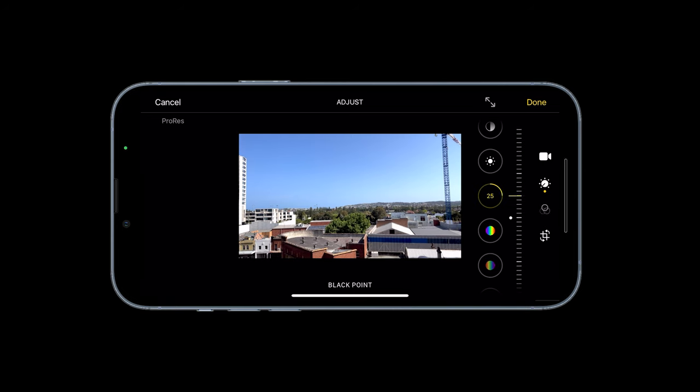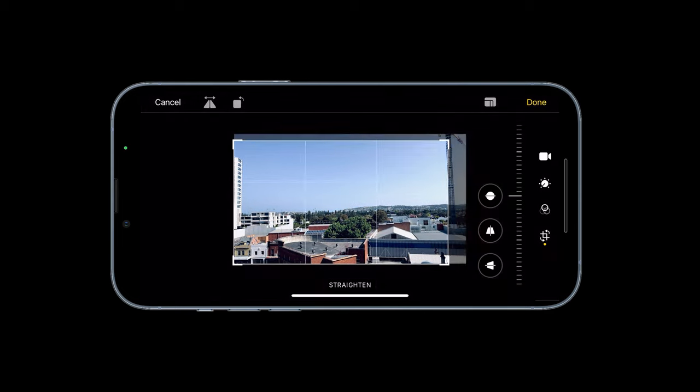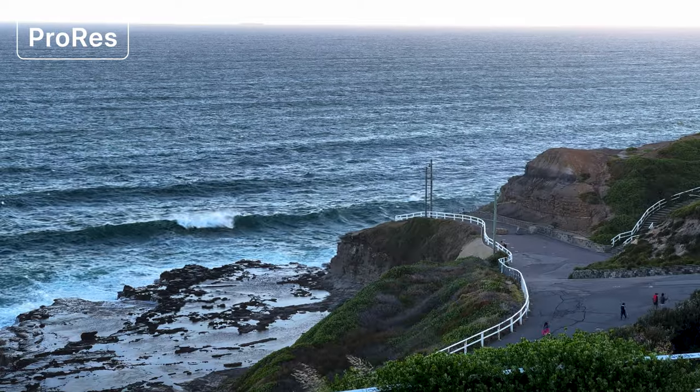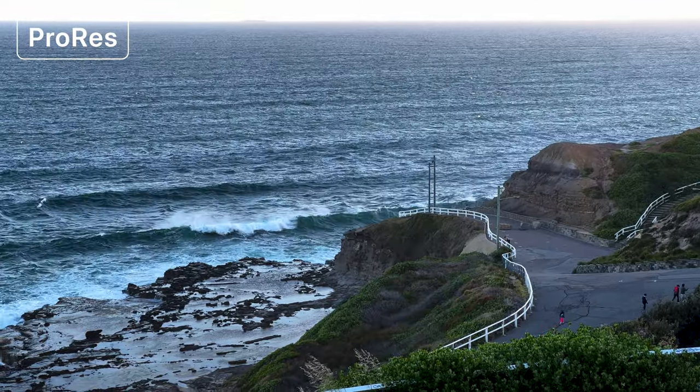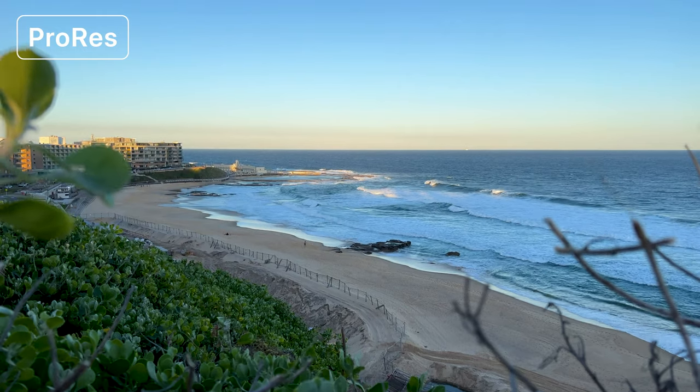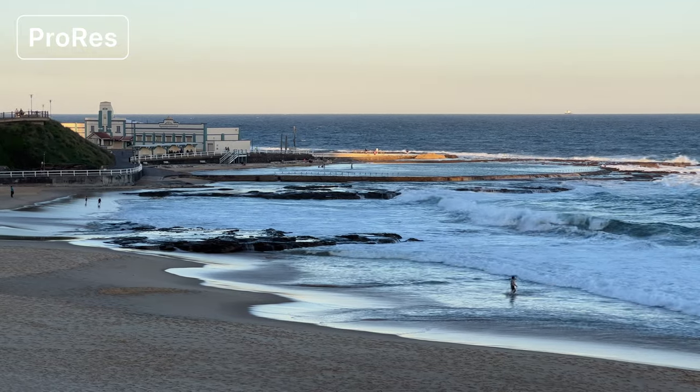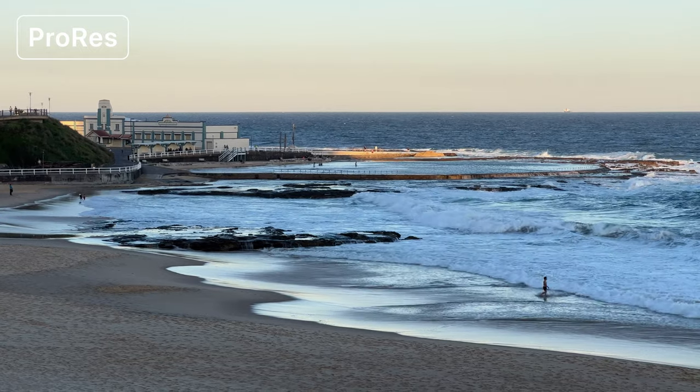ProRes files can be edited on your iPhone just like any other video file, but I think most people will be transferring them to their computer for editing. One issue with the size of ProRes files is transferring them off your iPhone. You have the option of iCloud, AirDrop, or using the Lightning to USB cable. I transferred 40 ProRes files using AirDrop, and in total it was 37GB and took right on 15 minutes.